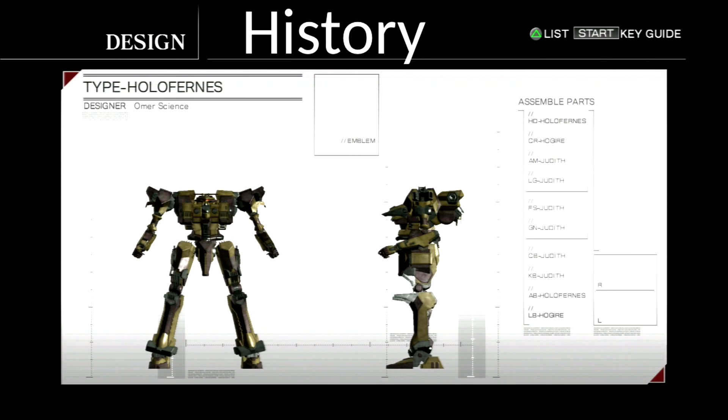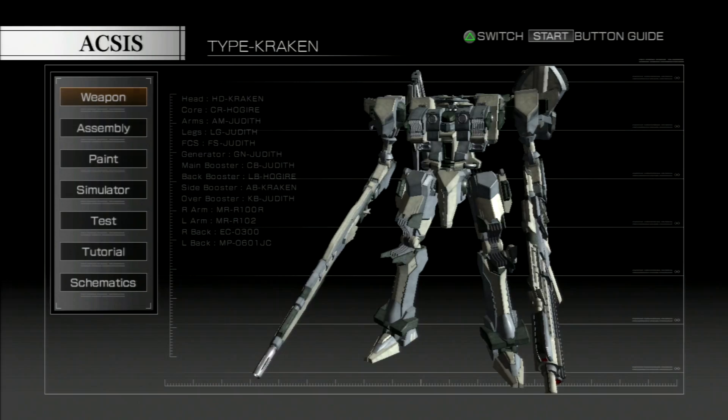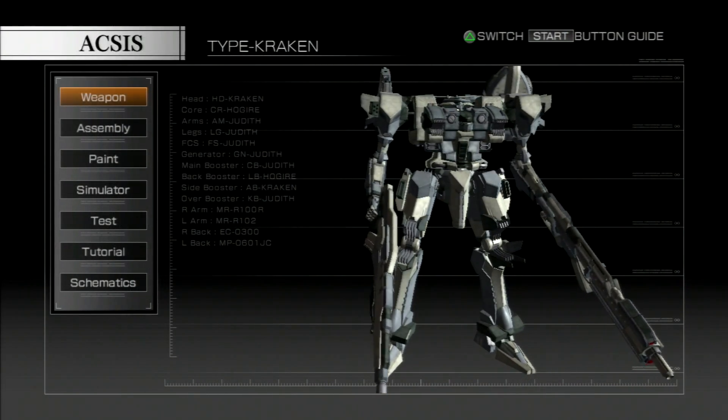What a Lynx should know is that the type Holoferns was not always named this. In fact, its frame name and the two parts that share its name were first named the Kraken. To start in Armored Core 4, the type Kraken is a variant of the type Judith, known to be the more ballistic-focused of the pair from Omer Science.